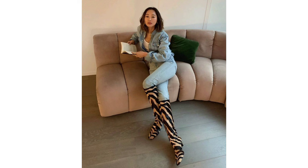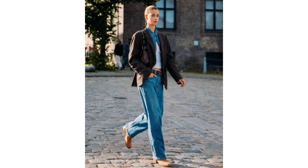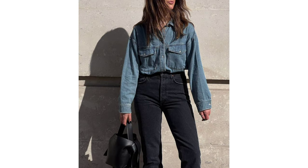The denim undershirt and jeans. Fall dressing is all about layering, and nothing feels more essential than an easy denim undershirt like this one in the photo, to match style with straight leg jeans. Then continue the autumnal aesthetic with a blazer, suede boots and a patterned shoulder bag.